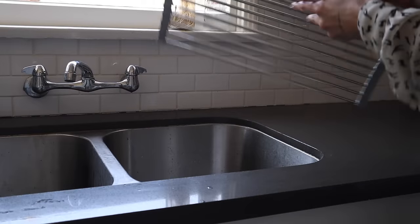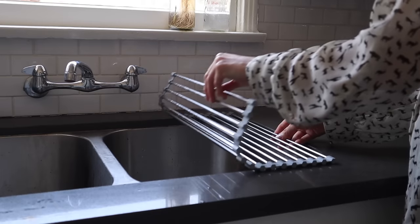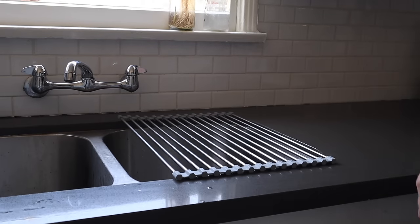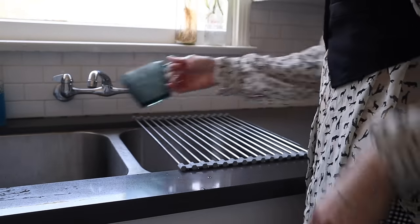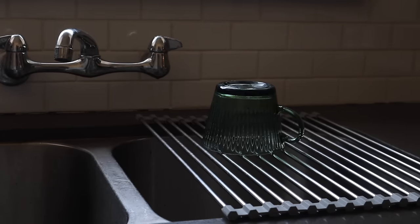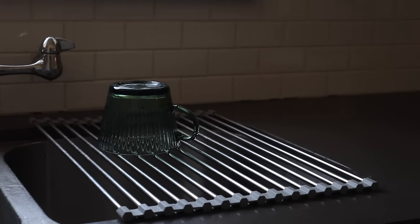Something else I purchased recently was a sink cover and I love it. It gives me more counter space, I can fold it up and put it away easily, wash vegetables on it, or dry more plates when my drying rack is full. When I'm cooking it's that extra counter space I need, and I cook every single day. Couldn't recommend it enough.